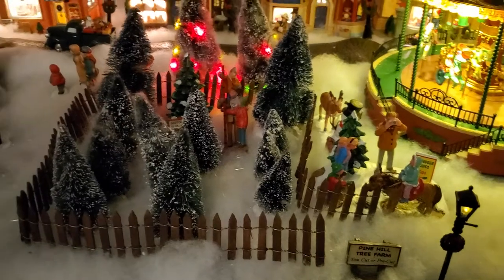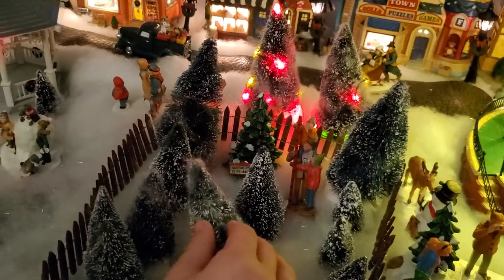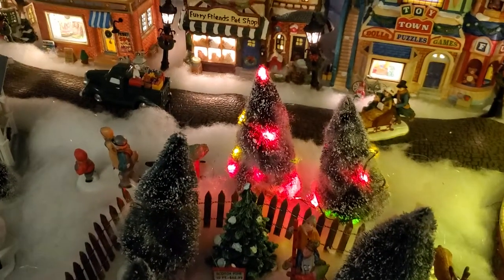You can measure your Christmas tree and pick the one out that you want. This one looks really cool — it actually looks like a real Christmas tree, but if you think about it, it's really cool.